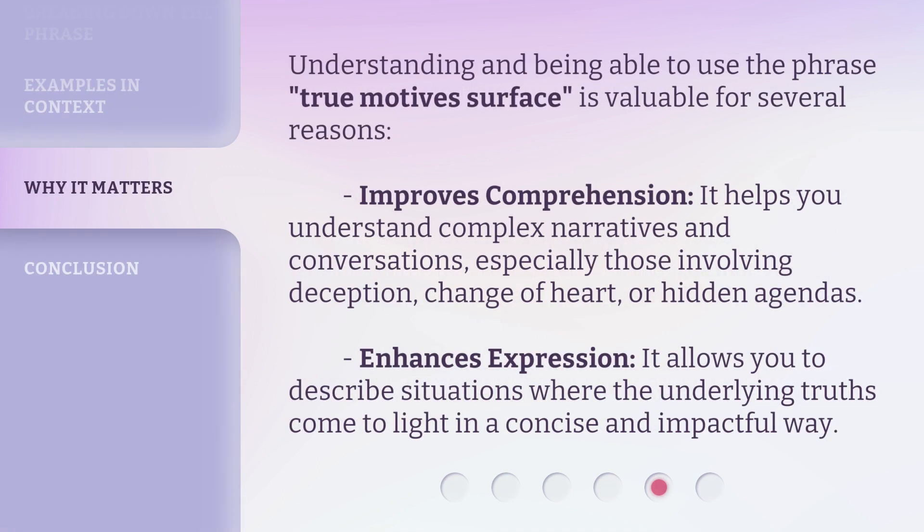Understanding and being able to use the phrase True Motives Surface is valuable for several reasons. Improves comprehension — it helps you understand complex narratives and conversations, especially those involving deception, change of heart, or hidden agendas. Enhances expression — it allows you to describe situations where the underlying truths come to light in a concise and impactful way.